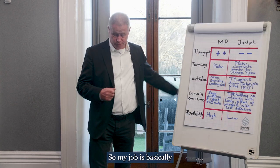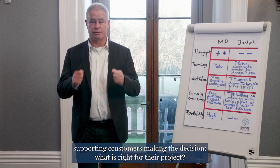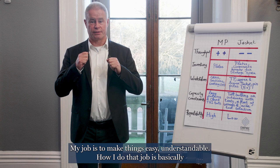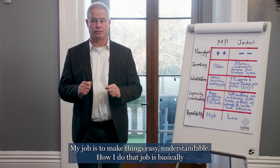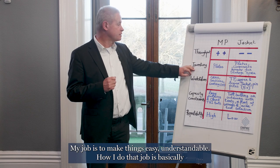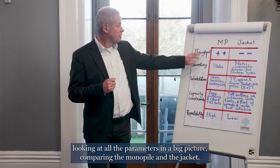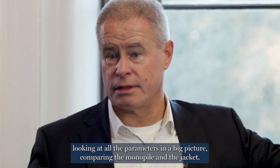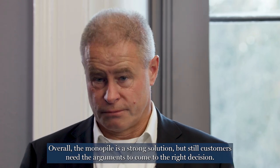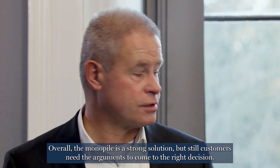My job is basically supporting customers in making the decision about what is right for their projects — making things easy and understandable. How I do that is by looking at all the parameters in the big picture, comparing the monopile and the jacket. Overall, the monopile is a strong solution, but customers still need the arguments to come to the right decision.